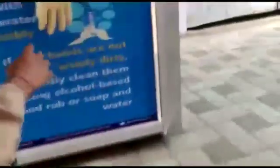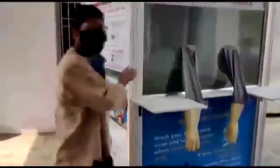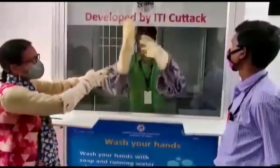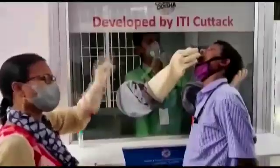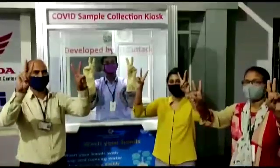This booth is a mobile cubicle cabin with a sealed glass front that protects the pathologist from getting infected. It has extended gloves attached in the front through which the medical practitioner standing in the cubicle can collect samples safely. The entire structure is supported with wheels at the base for mobility. Swabs can be collected without direct exposure and contact, and after swab collection, the gloves can be sanitized from outside.